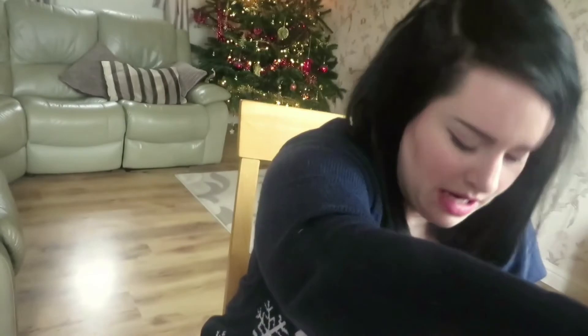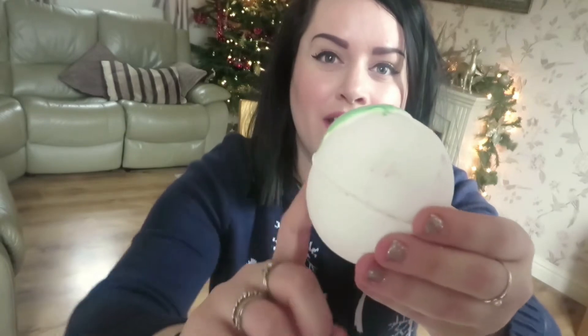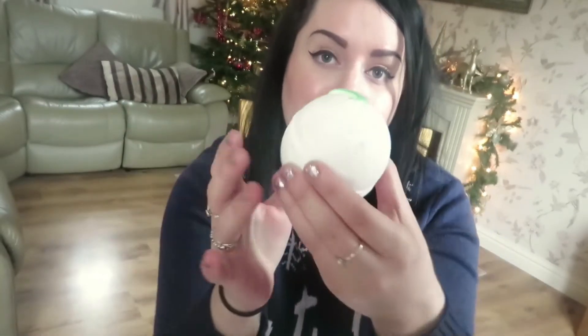Next on my list is So White. I've gone through this one before on a haul. This is the new and improved So White Bath Bomb — it has an apple fragrance which is really nice and uplifting, and inside it reveals a blue and green colour, which is really cool. I really like this one.